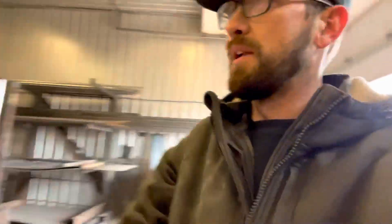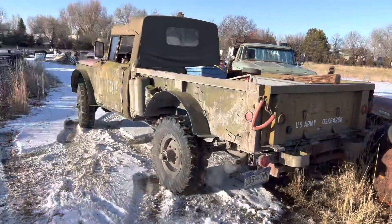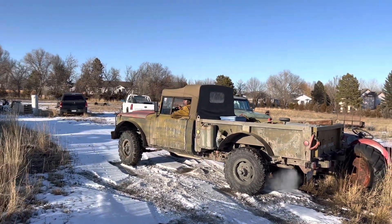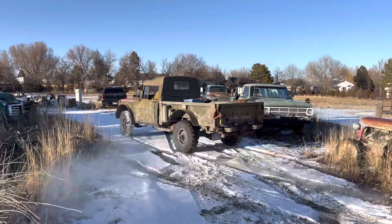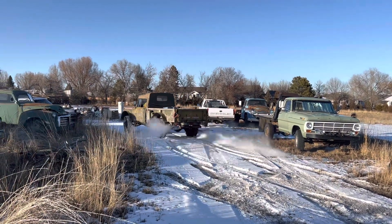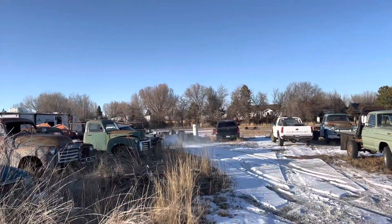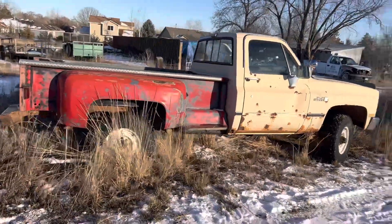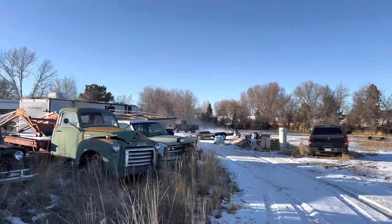It's got everything I need — the pedals, the shifter. Jeremy's got his old truck out here. Buying this truck today as a parts truck for the dually. I need the four-speed out of it. What's Jeremy doing out here? He's getting it!